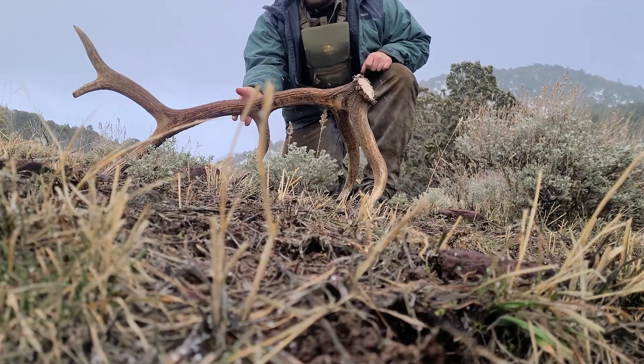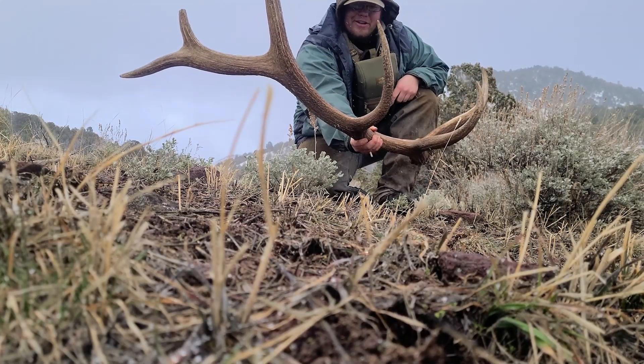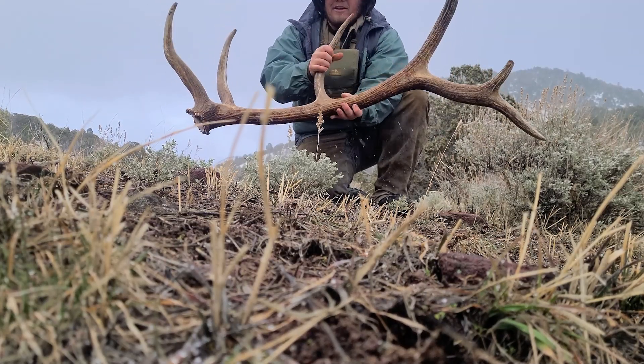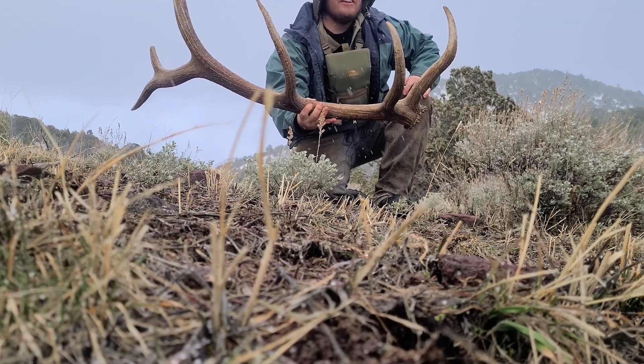2022, it's brown baby! That's a sweet horn — it's pretty heavy too, pretty dense. Heck yeah, it's a great way to start the year off.